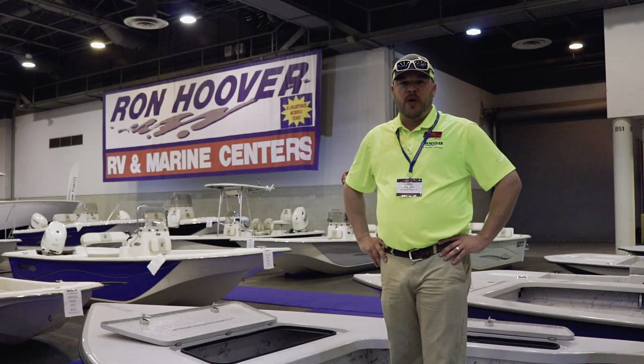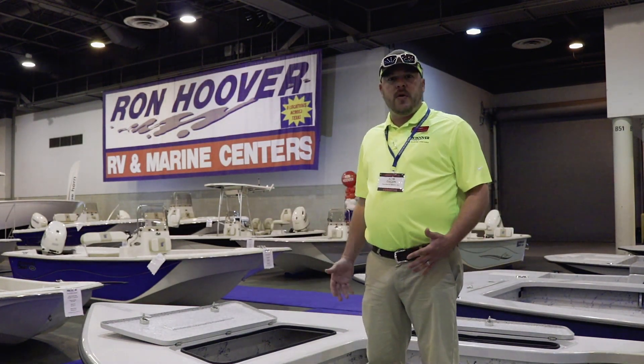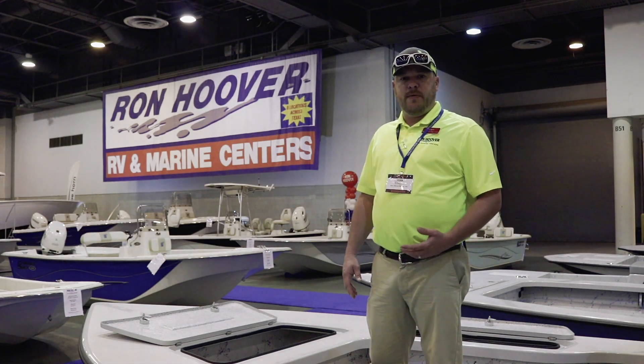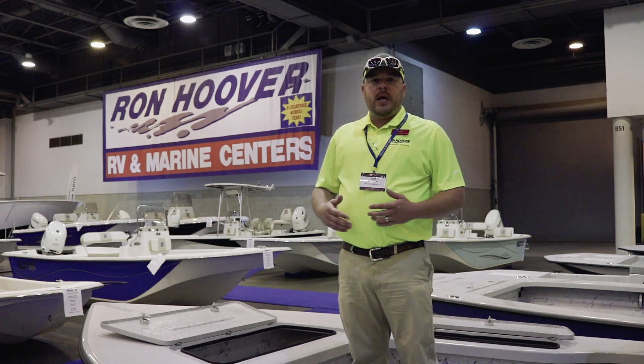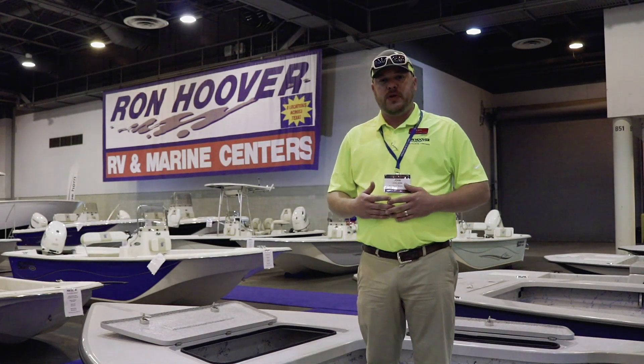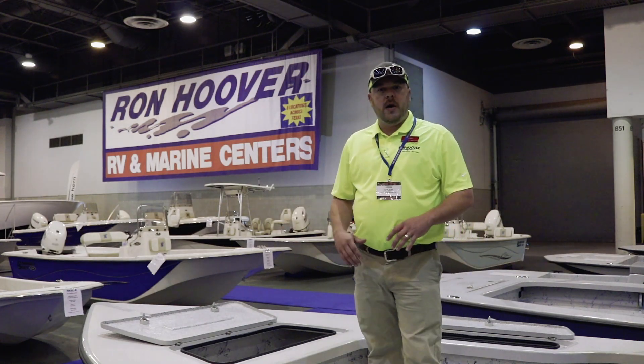Hey guys, it's John with Ron Hoover RV & Marine here at the NRG Boat Show. I'd love to go over this 2018 25-foot Extreme Mayak. This boat is for your professional fisherman. If you're serious about fishing, this is the way to go.